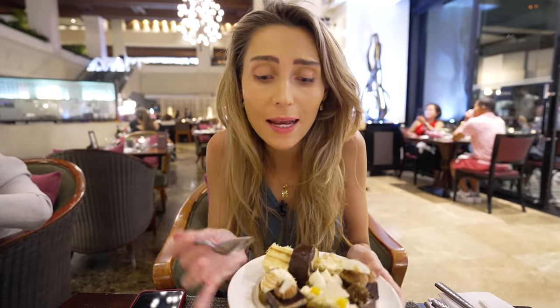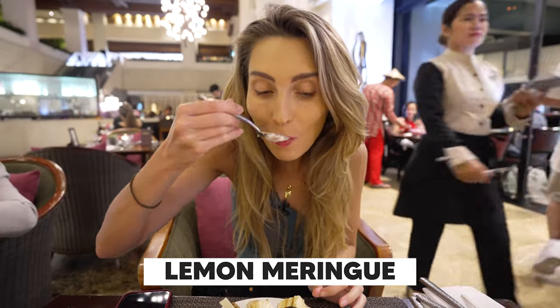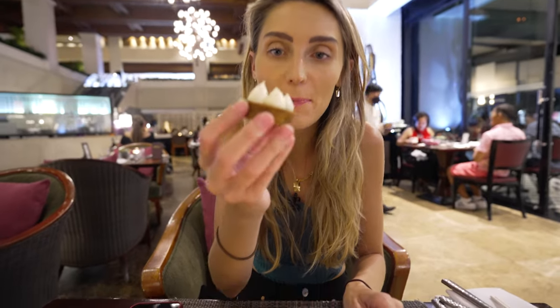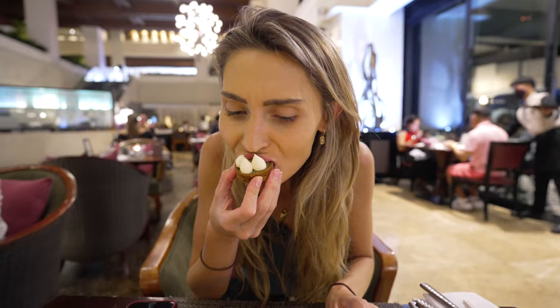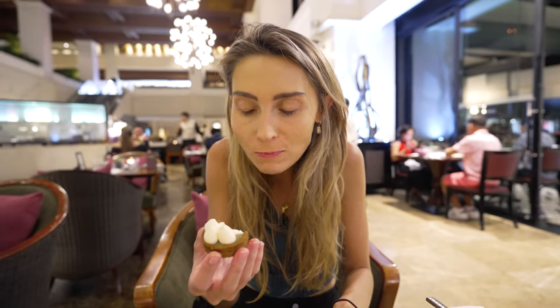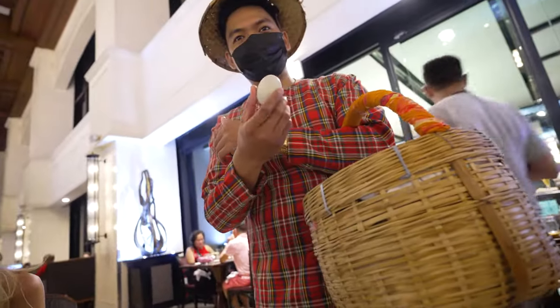It's really, really good. Next up is the lemon meringue — this thing looks so soft and fluffy. Oh my god, wow — that's amazing. I normally don't like lemon meringue but that is incredible. This is a banoffee tart, it is so soft it feels like it's gonna collapse in my hand. Wow, that is so good — there's caramel in there, that is delicious!